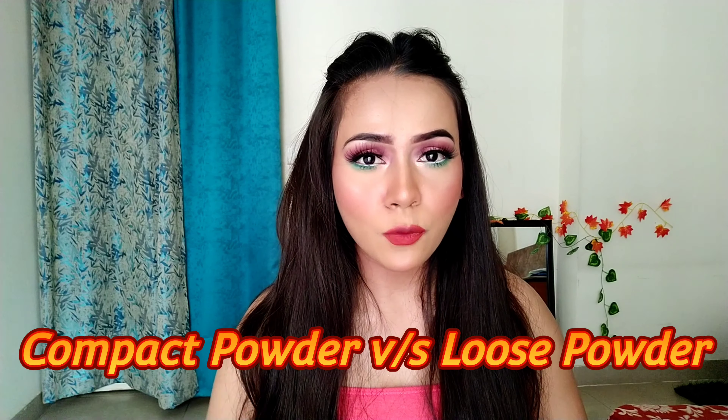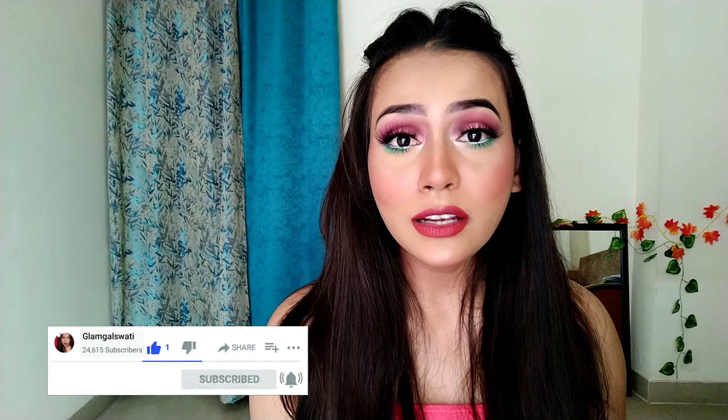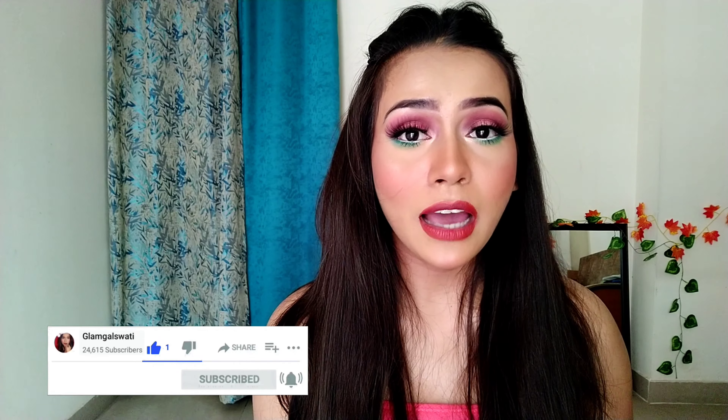Hi guys, welcome back to my YouTube channel. My name is Swati and today's video is all about compact powder versus loose powder. I have seen a lot of people asking about the difference between compact powder and loose powder, so today I'll be talking about this topic. Please make sure you have subscribed to my channel and hit that notification bell so you get notified every time I upload a new video. Let's quickly dive in.